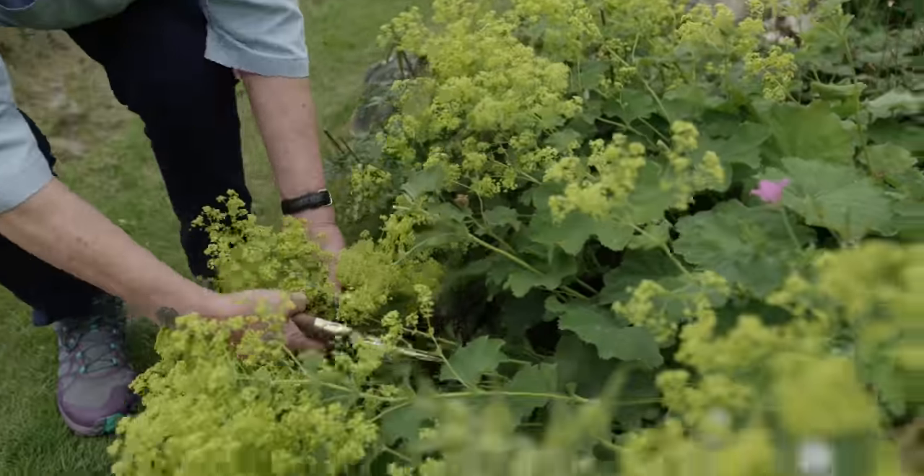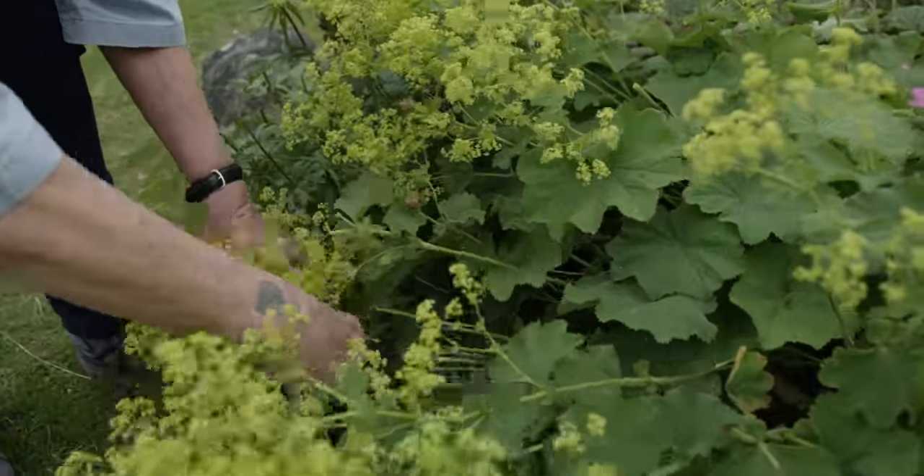I'm going to take some of these lower ones because they're going to get eaten by the slugs anyway, I think.